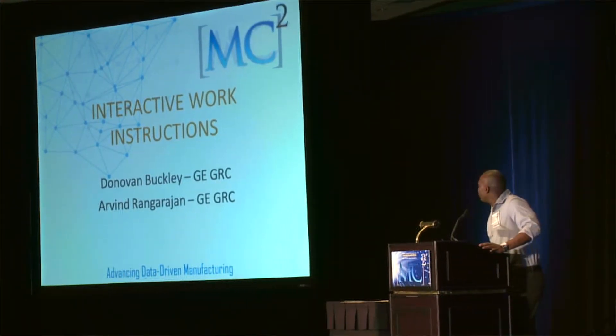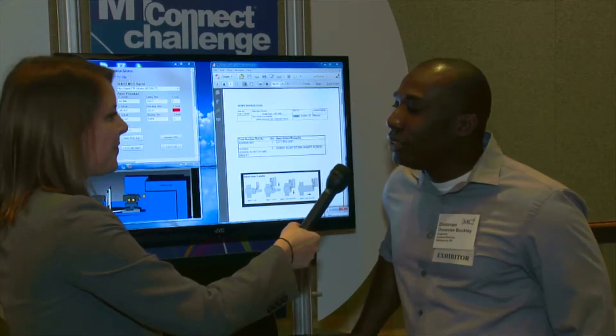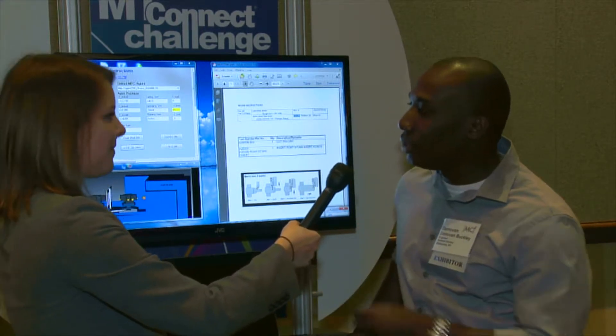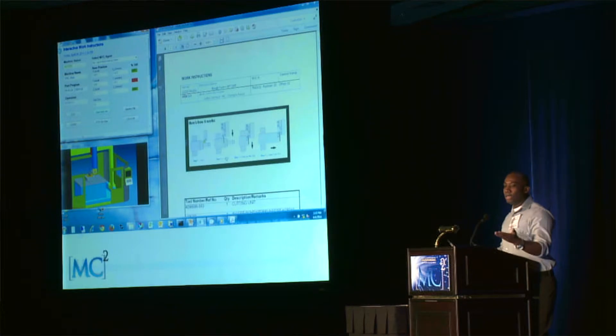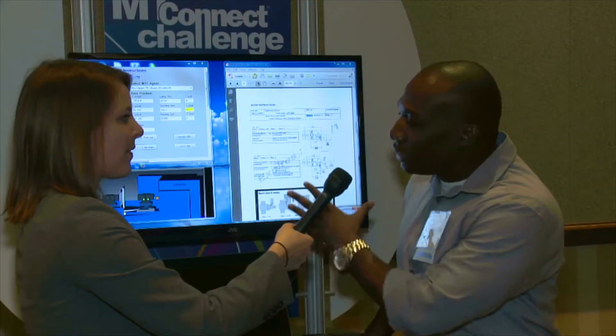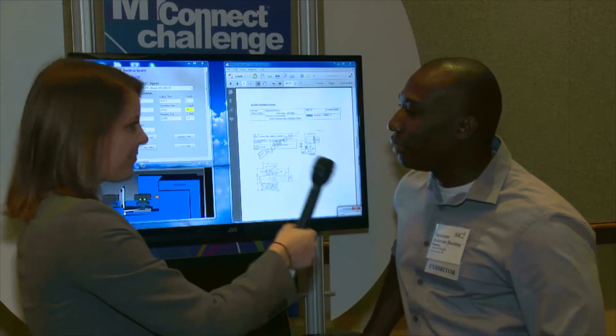Next we're going to talk to Donovan Buckley, who's with GE Research Center. The application is called Interactive Work Instruction, and the key component is to focus on the operator. We developed an application that supports the operator at the operator level. We expect to promote this through the DMDI as another project, and take it to the next level so that it can become an industrial application.